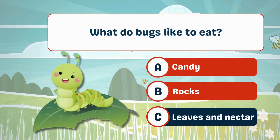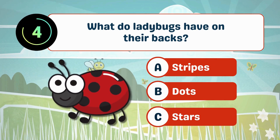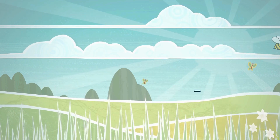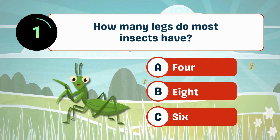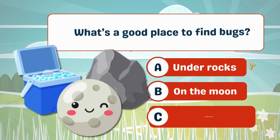C. Leaves and nectar. What do ladybugs have on their backs? B. Dots. How many legs do most insects have? C. Six.